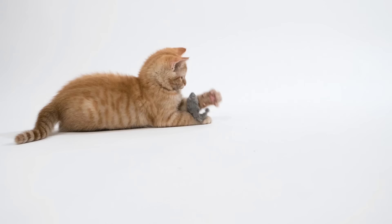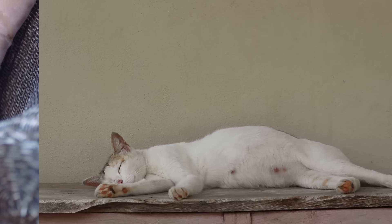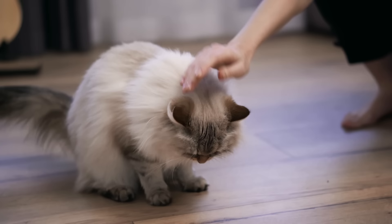Without this stimulation, our couch-lounging companions can become the feline equivalent of a couch potato, leading to weight gain, boredom, and a whole host of health issues. To solve this, turn mealtime into a game — hide small portions of food around the house, or invest in puzzle feeders that challenge them to think and move.